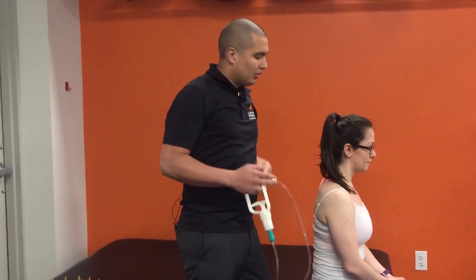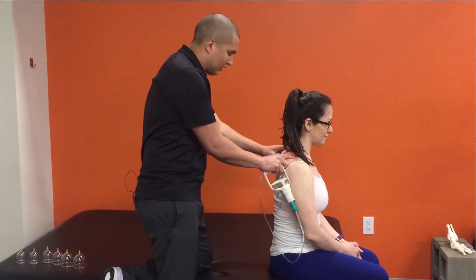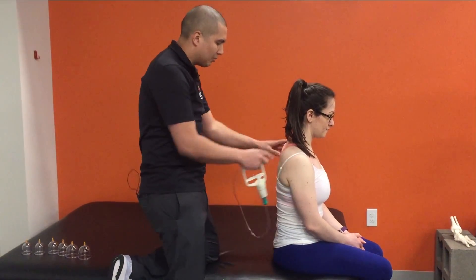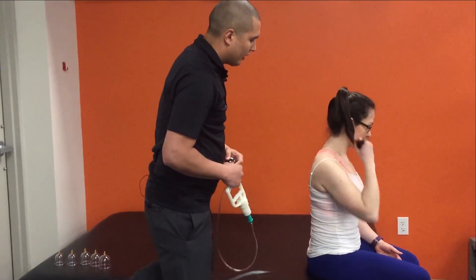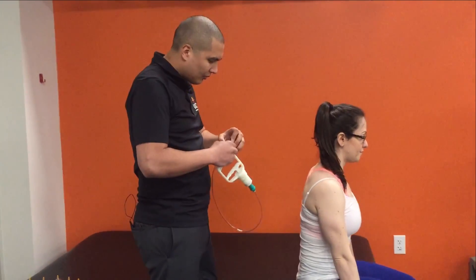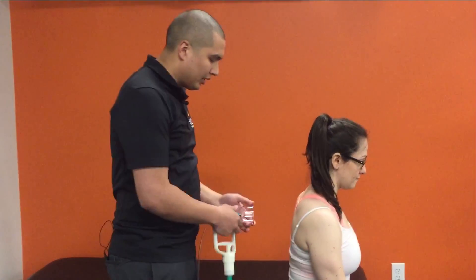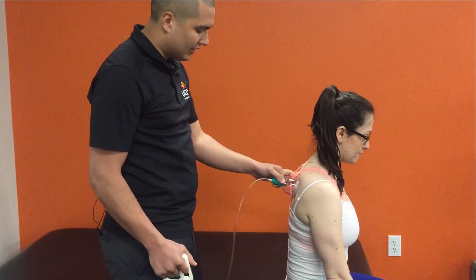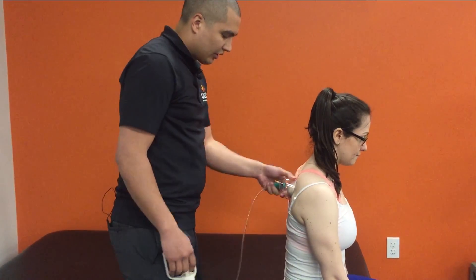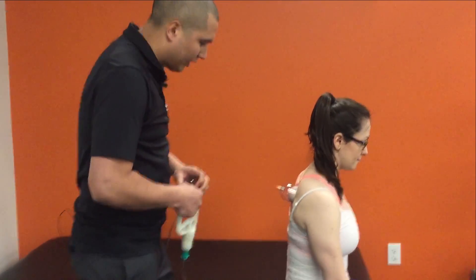The moment the cups are on, I will admit they do kind of hurt a little bit. But again, it's only three to five minutes and the effect is pretty instantaneous. We'll do a very generic and basic approach here — we'll say that Elise has tension on both sides. What I like to do is start with one cup right here on the thoracic spine, and that's kind of what it will look like.